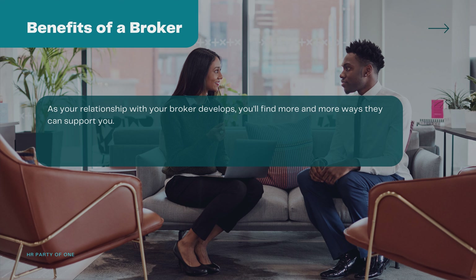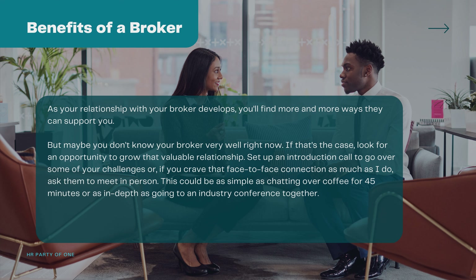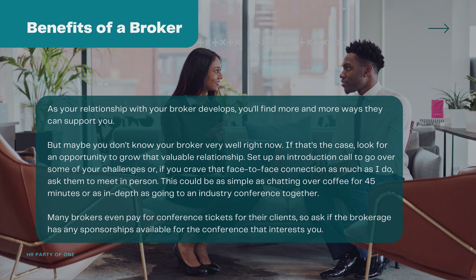As your relationship with your broker develops, you'll find more and more ways they can support you. If you don't know your broker very well right now, look for an opportunity to grow that valuable relationship. Set up an introduction call to go over some of your challenges, or ask them to meet in person — as simple as chatting over coffee for 45 minutes or as in-depth as going to an industry conference together. Many brokers even pay for conference tickets for their clients, so ask if the brokerage has any sponsorships available for the conference that interests you.